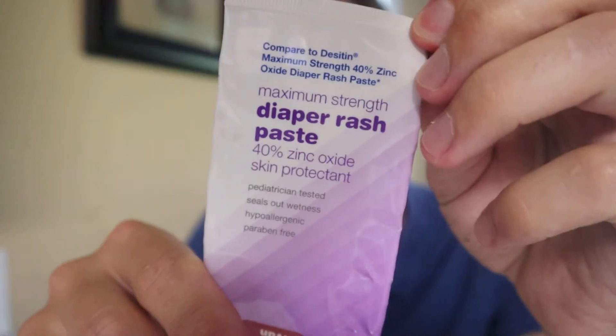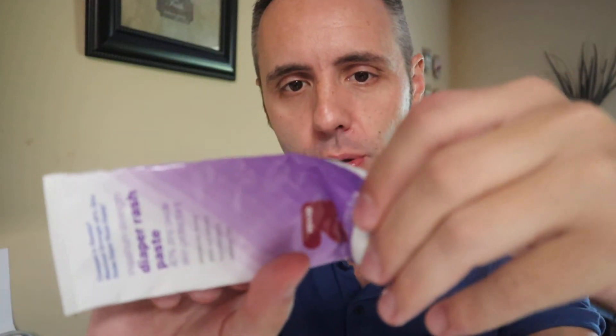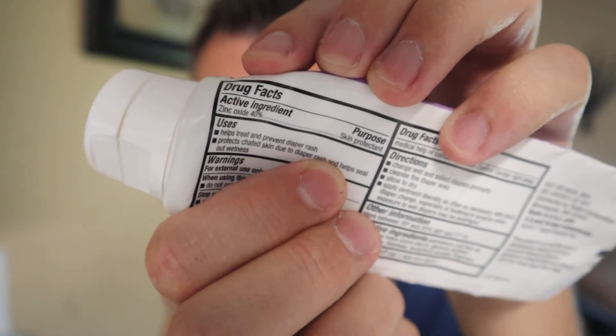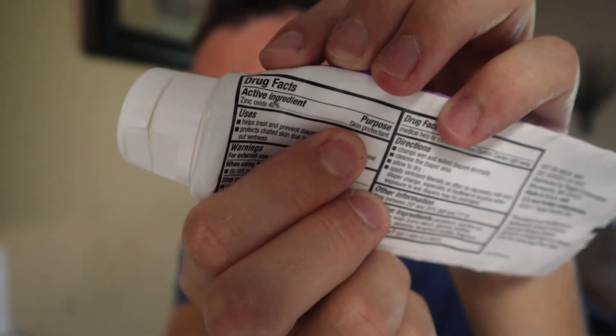And then we found this stuff right here. This stuff is the good stuff. But the first one that we tried, this is that Target brand one I was talking about. It's this diaper rash paste. What I found interesting was that the skin protectant active ingredient, the zinc oxide, on this one is actually 40%. And on the one that we like, the zinc oxide is less. So even though the active ingredient in this one is more, I found better success with the one that had less of the active ingredient.